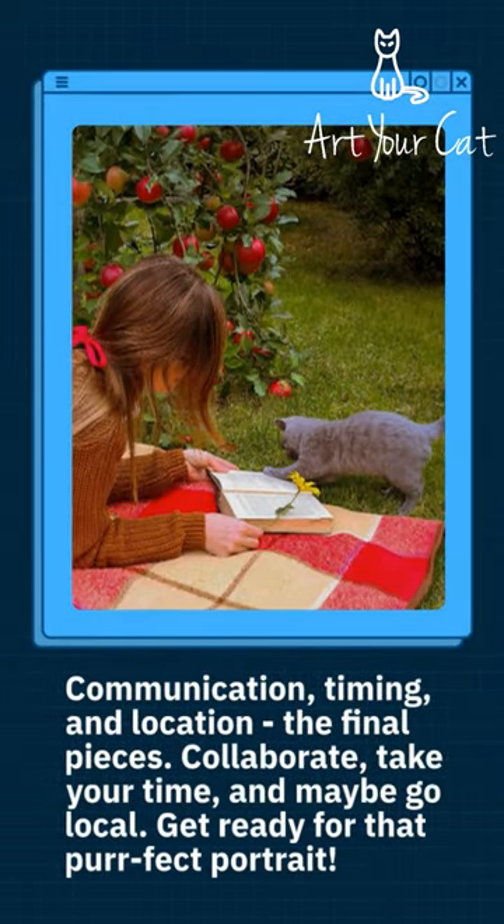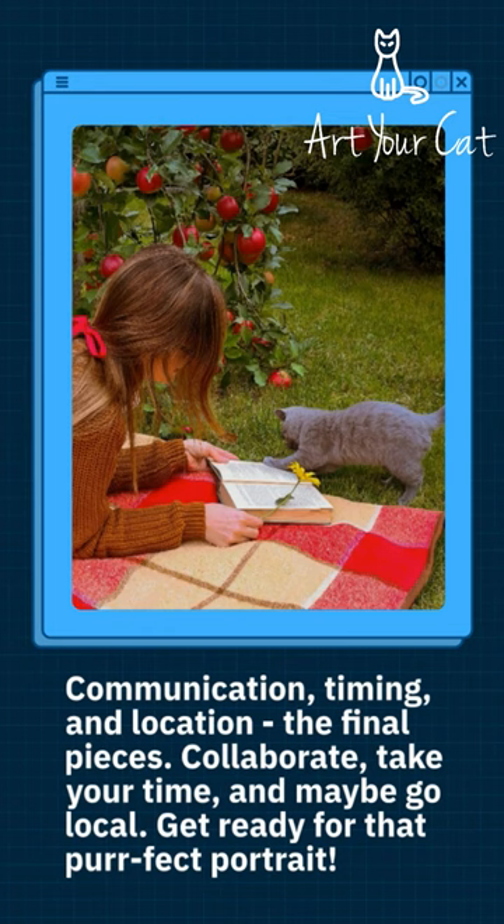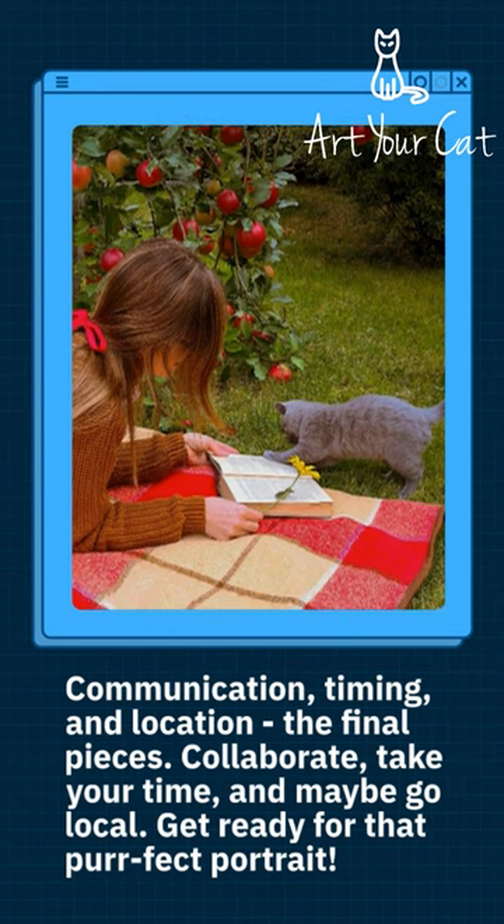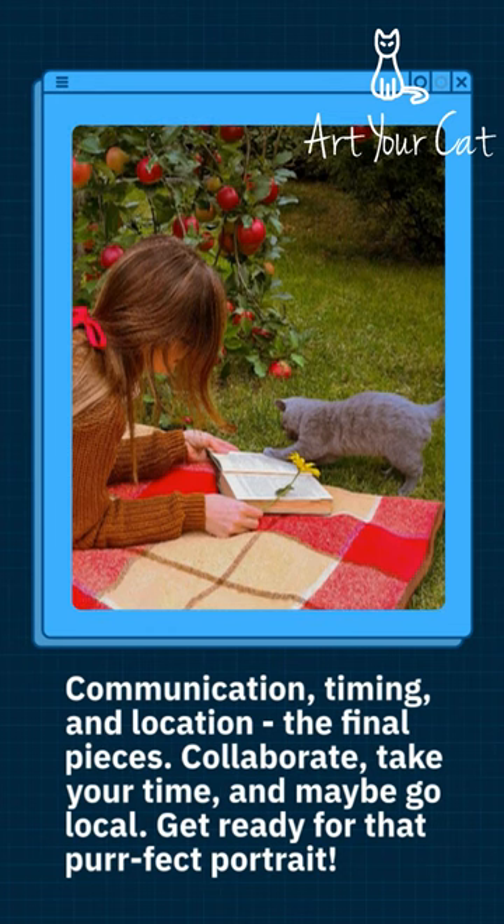Communication, timing, and location — the final pieces. Collaborate, take your time, and maybe go local. Get ready for that perfect portrait.